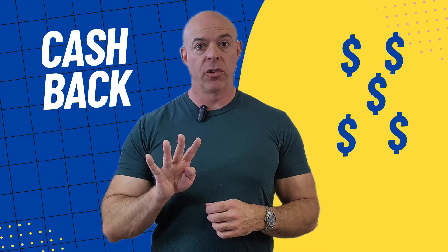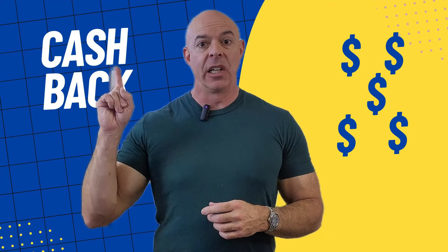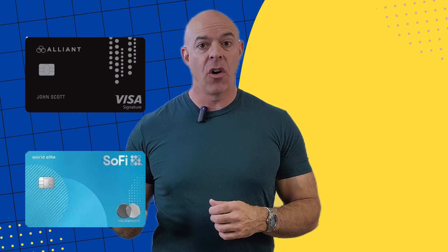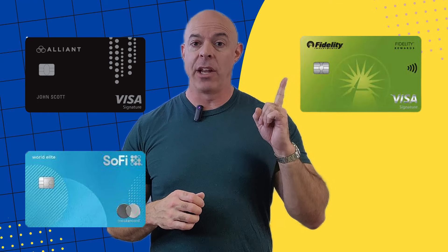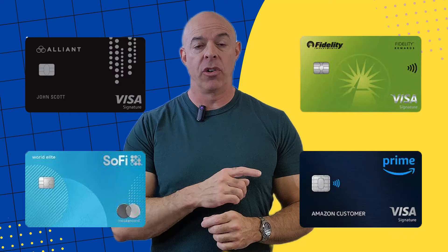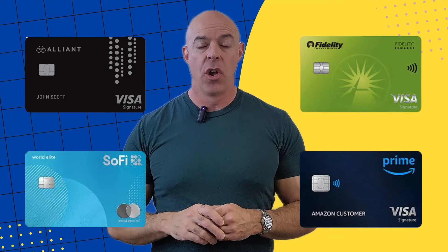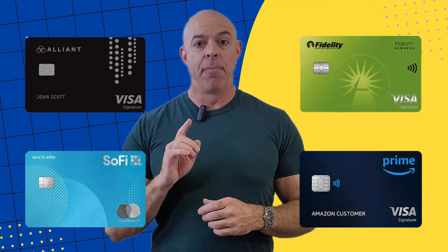Here are four cards where we've been able to maximize the rate using various hacks. The Alliant credit card at 2.5%, the SoFi card at 3%, the Fidelity card at 2% cash back, and believe it or not, the Amazon card gives 5% back. And with our hack, you can turn that into cash. Those are four cards where you can get cash back every month and maximize the amount if you use the right hacks.